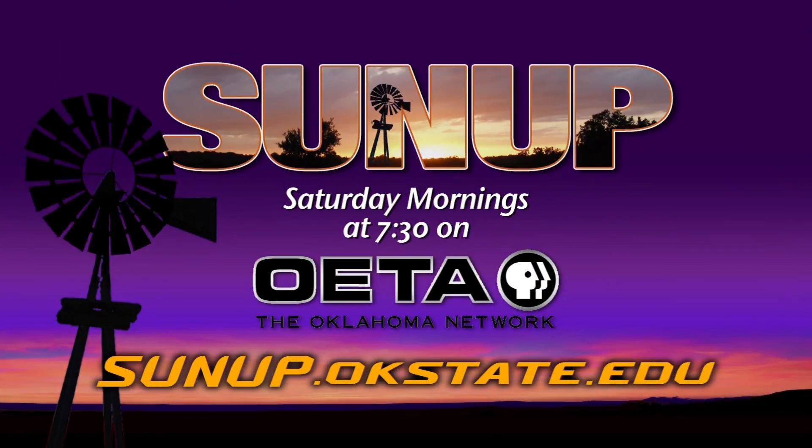Brian, thank you so much. Thank you. Let's hope for some drier weather — and a little bit warmer.